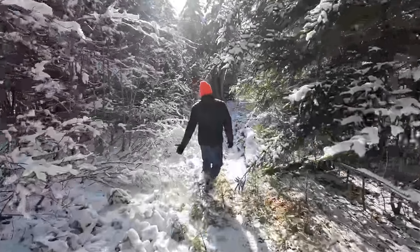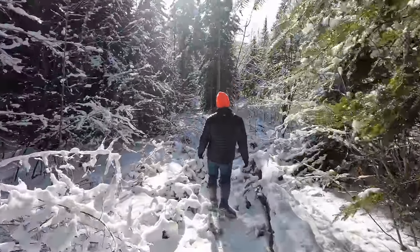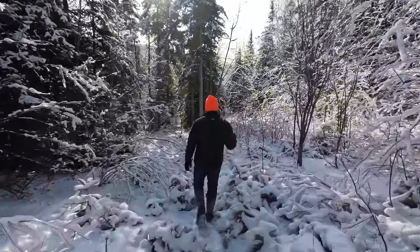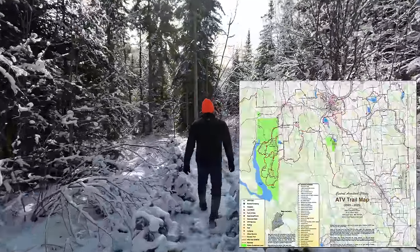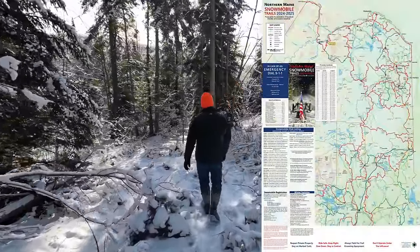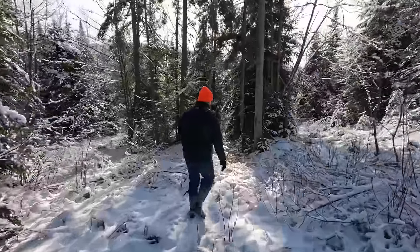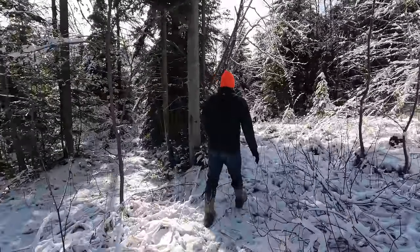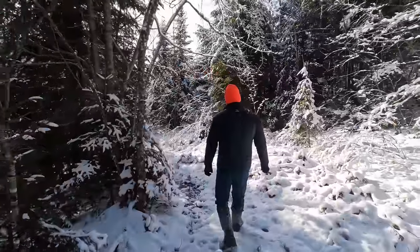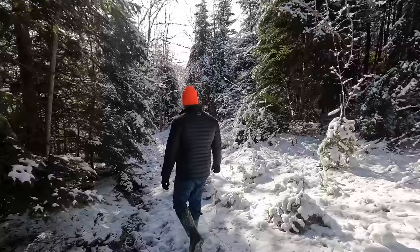Other points of interest: if you like to ride ATVs, right from this property you can drive out on Nelson Road, head down and jump right on the ATV trails. You can do the same thing with a snowmobile and get out to the ITS trails — the interstate trail system that runs through Maine — and that's reachable from this property. For those of you who like to ride, what a great location.